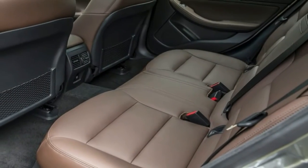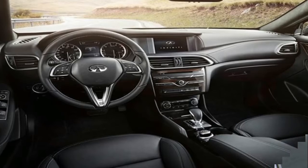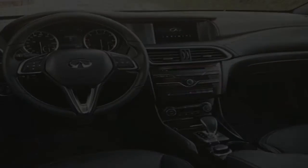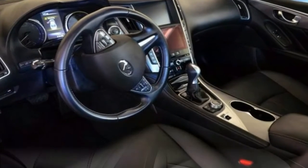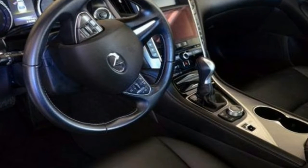Cross shop the QX30 against the Mercedes-Benz GLA class and you'll notice similarities behind the wheel. They're based on the same largely Mercedes-developed architecture, and the Infiniti has numerous switches and buttons inside plucked straight from the Mercedes parts bin. Even the engine and transmission are Mercedes units, although the QX30 is assembled at a Nissan plant in England rather than alongside the GLA in Germany.